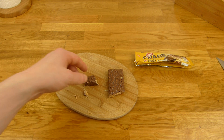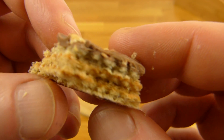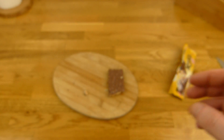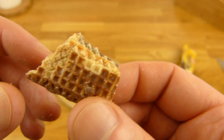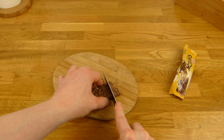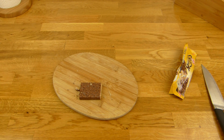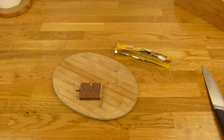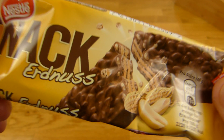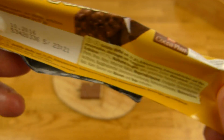Nice peanut flavor, and it's not dry. If you like waffles and you like peanut too, then this is for you. I would choose Snickers, but it's not bad. Definitely a thumbs up — very nice peanut flavor, chocolate, and waffle. Very nice.